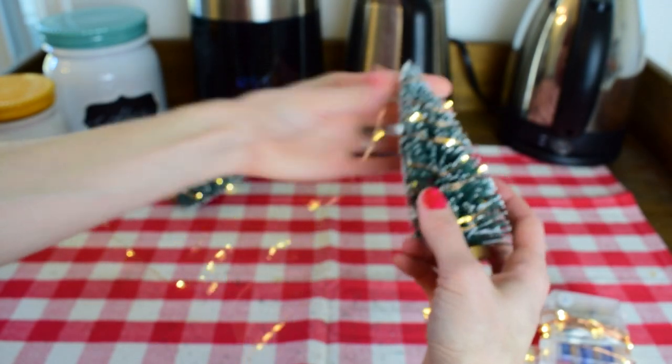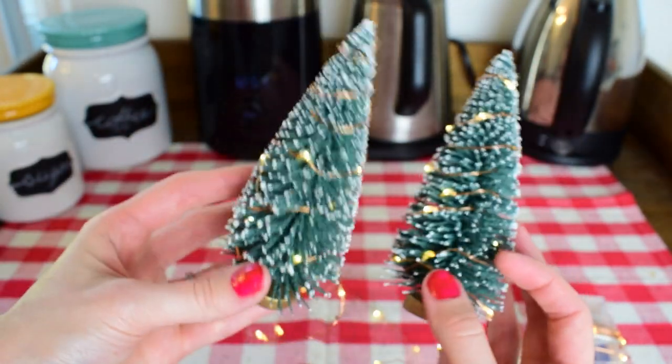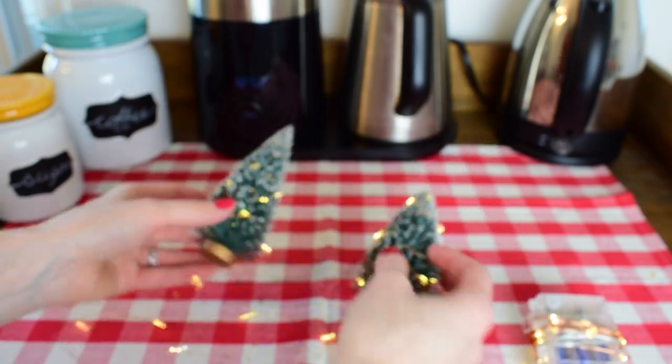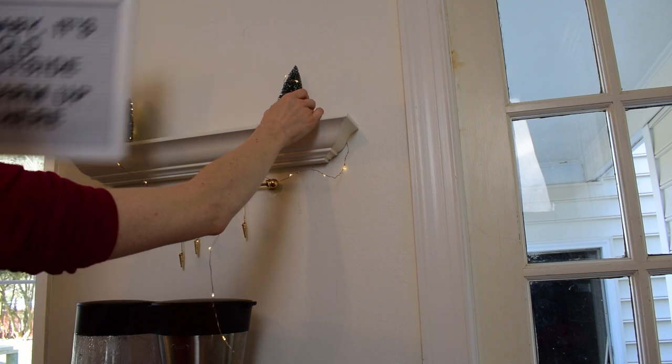I have a shelf above the coffee bar so everything is going to sit up there — you'll see how it comes together. These turned out really cute. It's so nice in the house, especially at nighttime when you walk into the kitchen — it's really cozy.